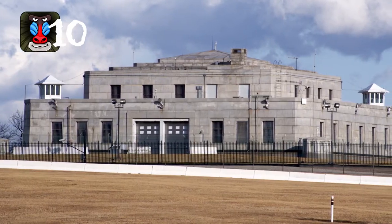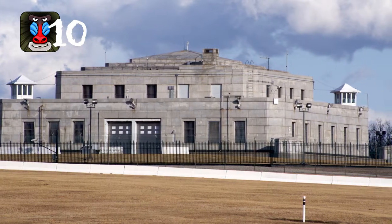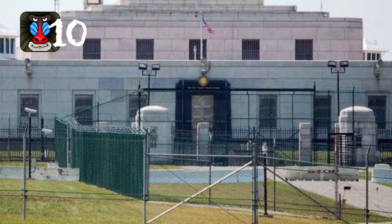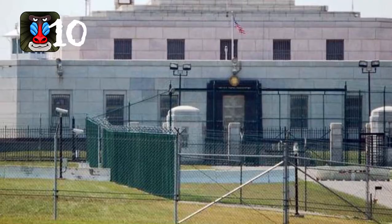Fort Knox, located in Kentucky, is an army post and is also home to the U.S. Bullion Depository, where the U.S. keeps thousands of tons of gold and important historical documents. Not only is this place extremely guarded, but it's also protected by a 22-ton blast door and more security cameras than you could possibly count.